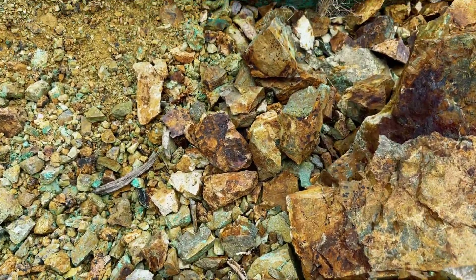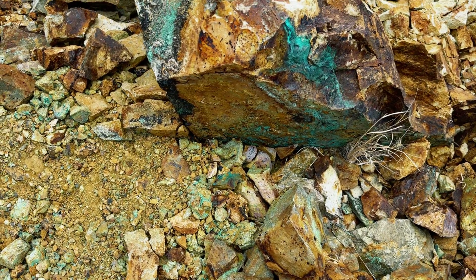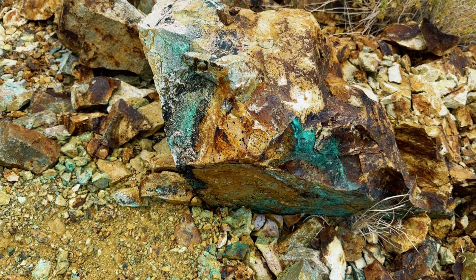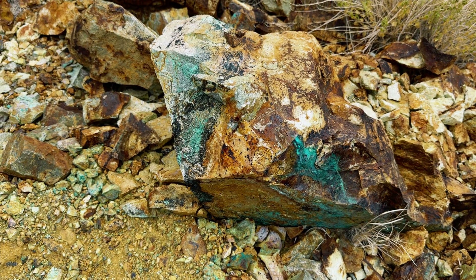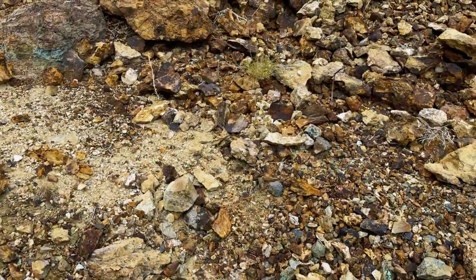We are going to take some samples of this copper chrysocolla and we're going to bring them back to the Stagecoach Mill and process the material there with some hydrochloric acid and see if we can get copper out of this copper chrysocolla.